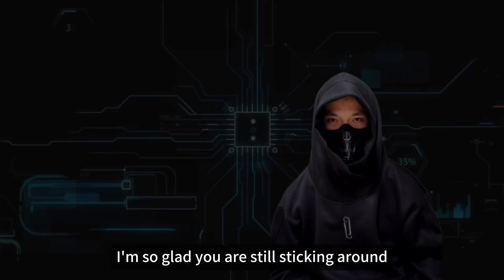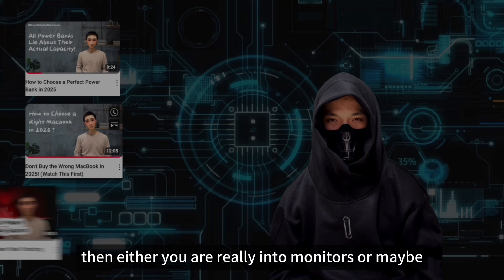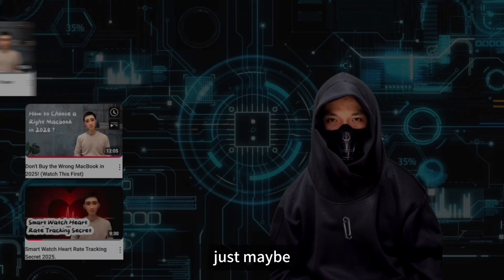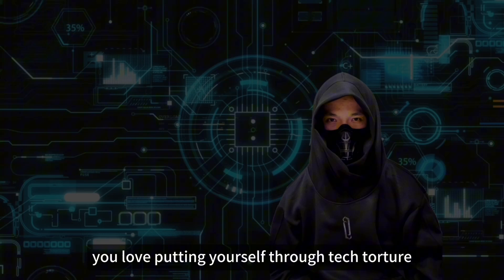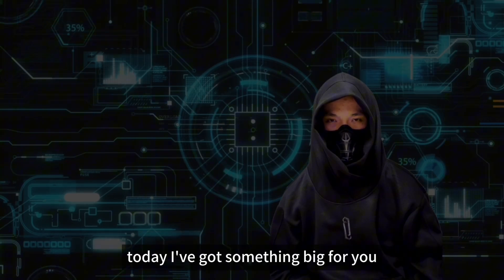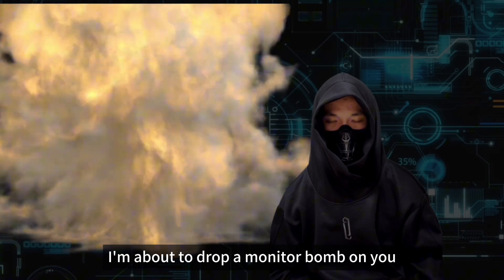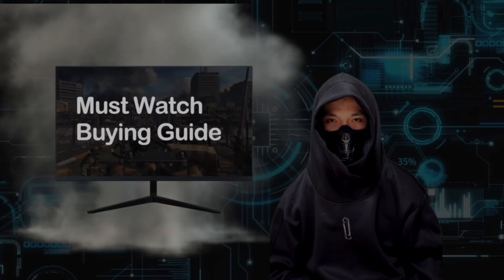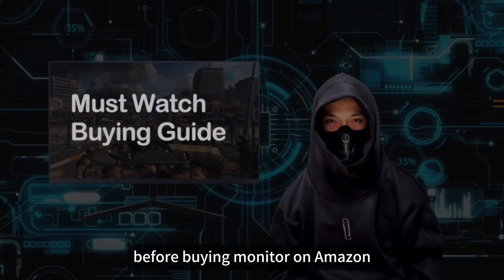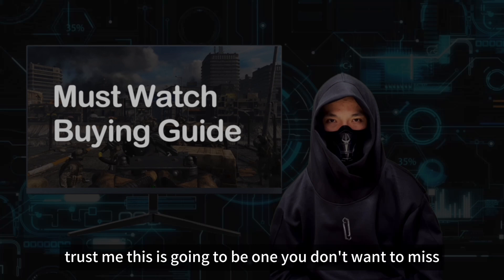I'm so glad you are still sticking around. If you're coming back after my previous three videos, then either you are really into monitors, or maybe, just maybe, you love putting yourself through tech torture. Either way, today I've got something big for you. I'm about to drop a monitor bomb on you — it is packed with all the essential information that you need before buying a monitor on Amazon. Trust me, this is going to be one you don't want to miss.